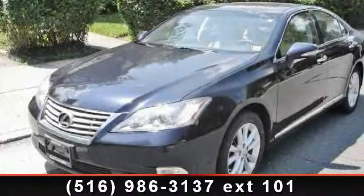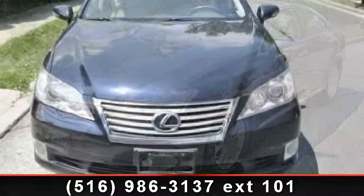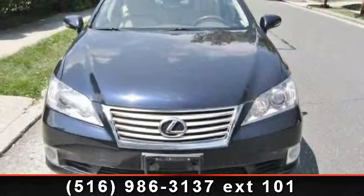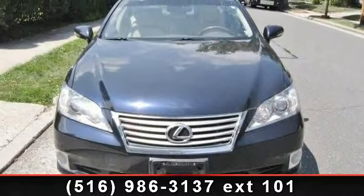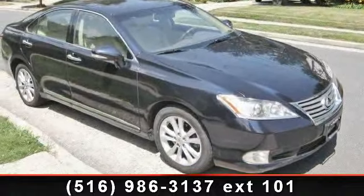Arrive in style with this 2010 Lexus ES. If you are looking for a first-class ride, you have found it. This vehicle comes with a reliable six-cylinder engine connected to a smooth shifting automatic transmission.